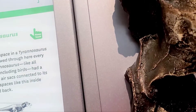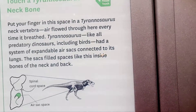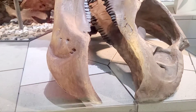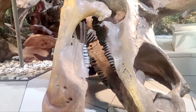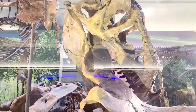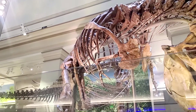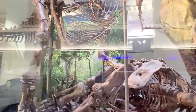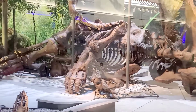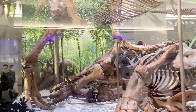That's what it says right there — put your finger in this space in a Tyrannosaurus. That's amazing. I want to see.